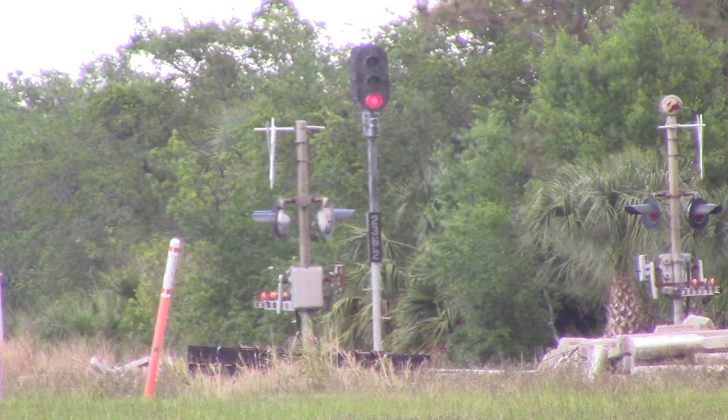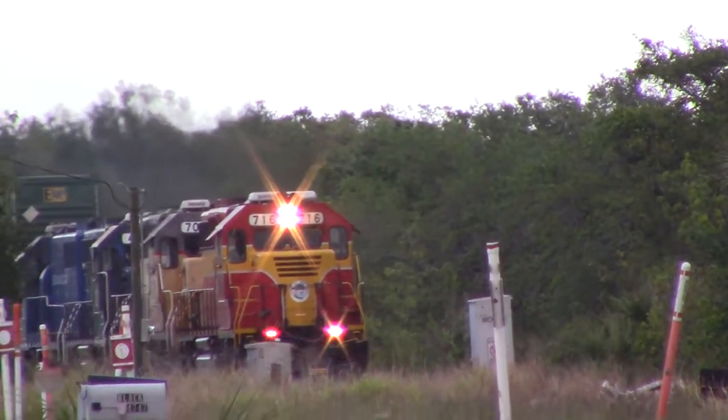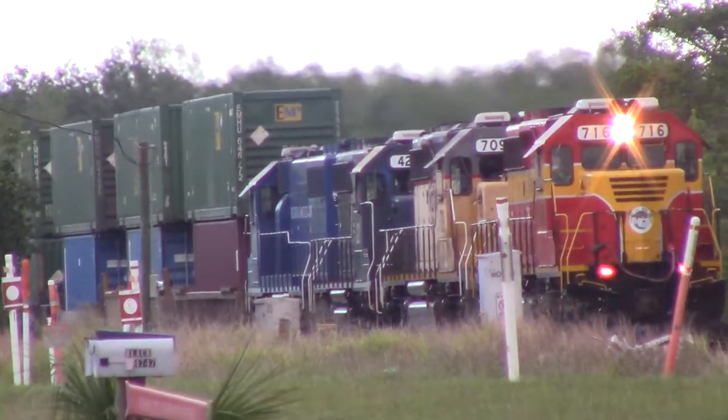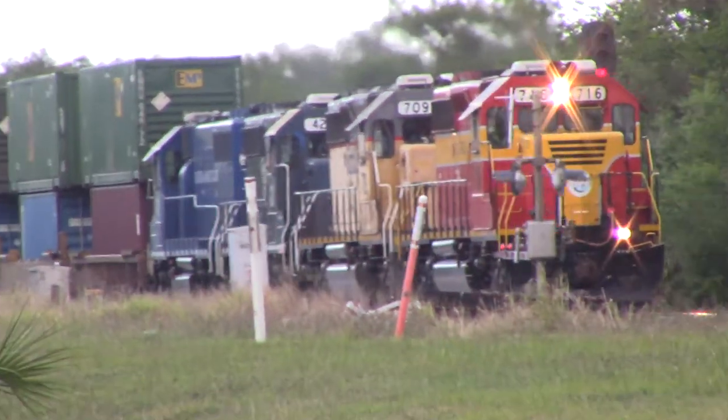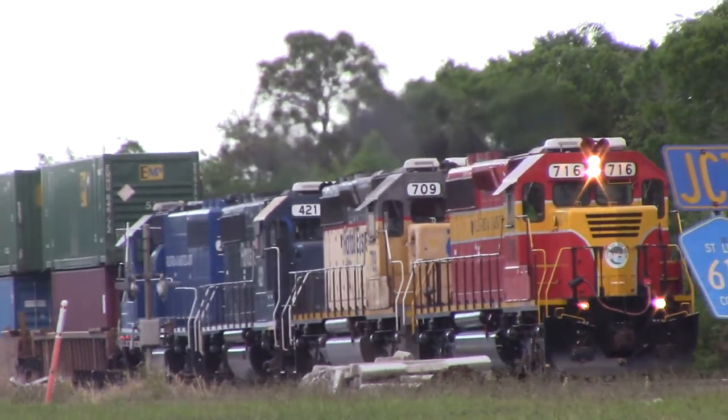Wednesday, April the 12th, 2017, 7:58 a.m. Now here's a powerhouse — 700s, 400s, all the four paint schemes.